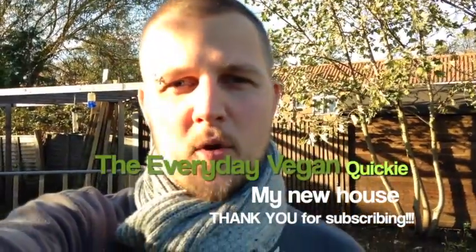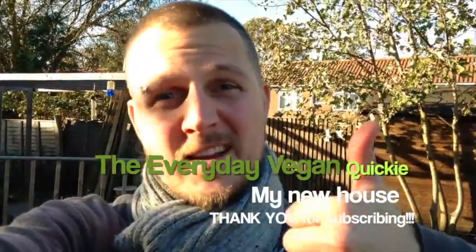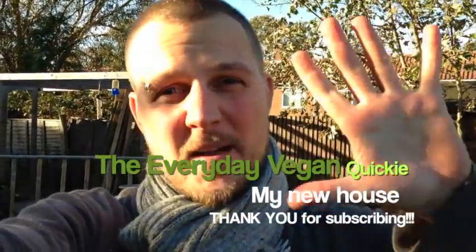Sorry for not posting anything for such a long time. I will get better — see you guys next time, thanks for subscribing. Lots and lots of subscribers already — thanks, bye!